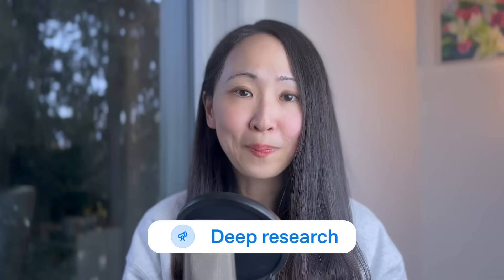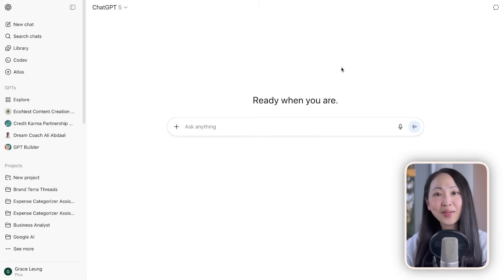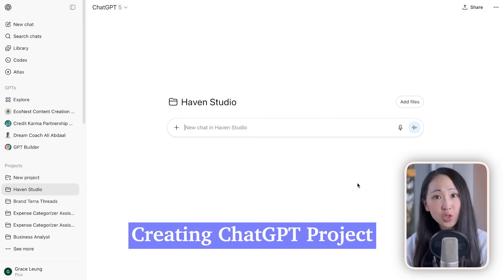First: research and analysis. This is where we need to find new information and make sense of it. For most people, we often start with ChatGPT Deep Research because that's the tool we're most familiar with. But instead of just simply starting a deep research, there is a much better workflow — and this is my personal favorite. Let's say we're doing market research and strategy brainstorming about a furniture brand.